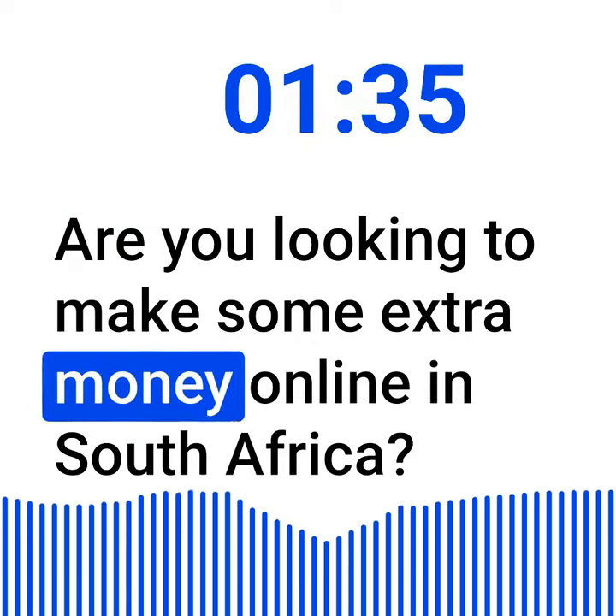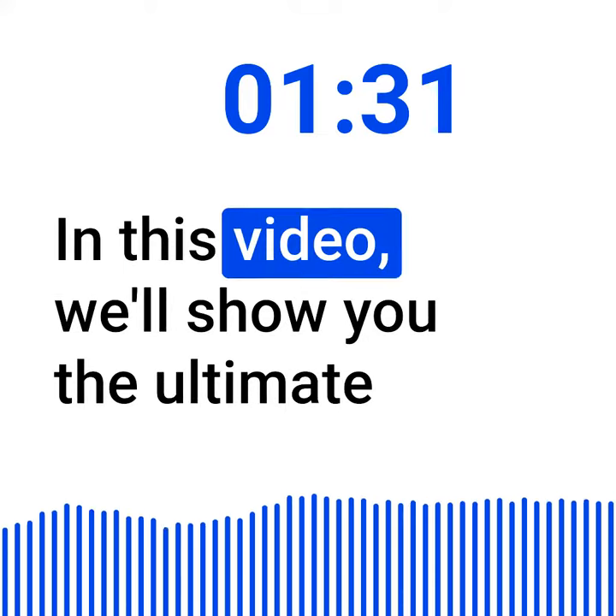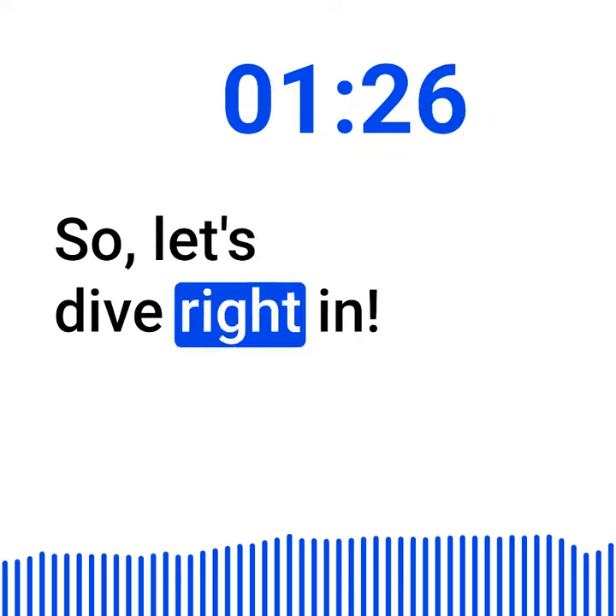Hi there! Are you looking to make some extra money online in South Africa? Well, you've come to the right place. In this video, we'll show you the ultimate guide to making money online in South Africa. So, let's dive right in.